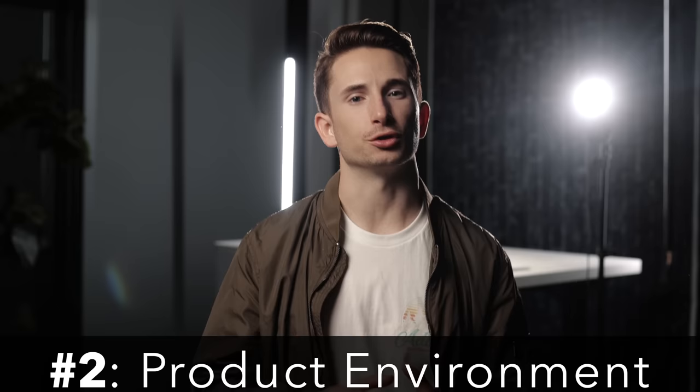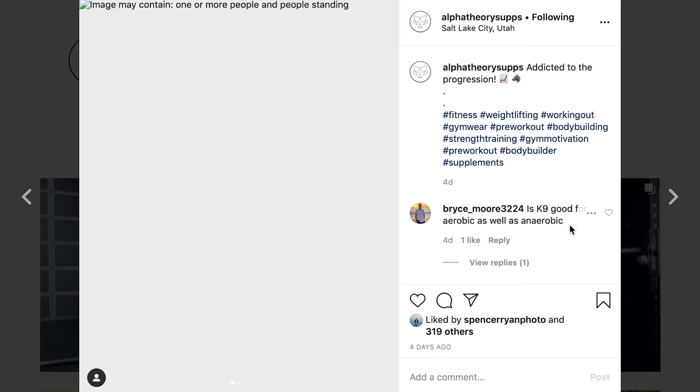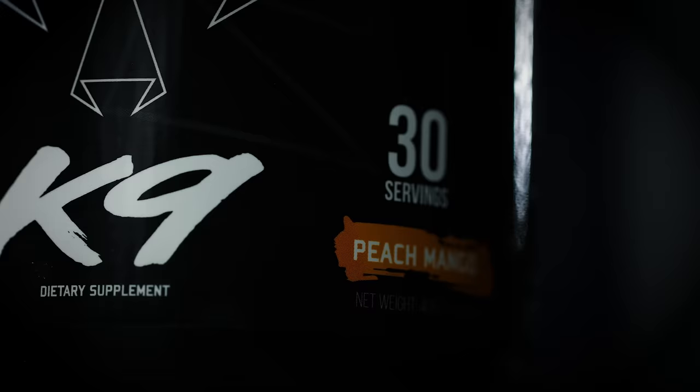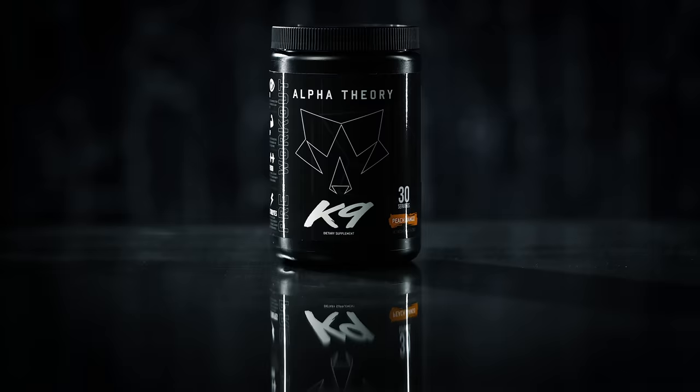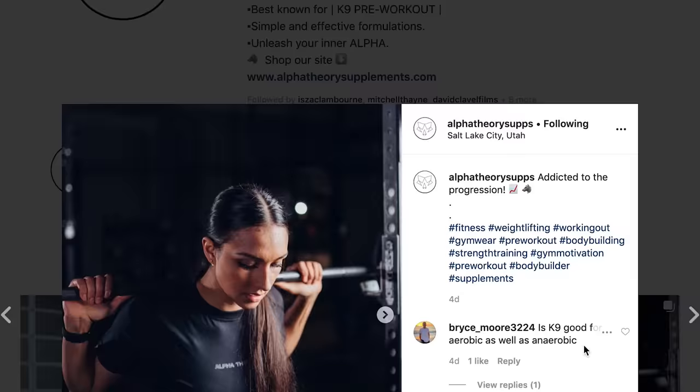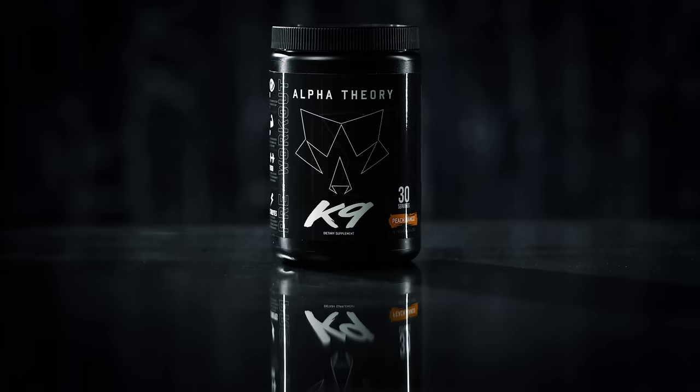Tip number two is to determine the setting or environment where you want to showcase your product. Every good brand or product has a certain look or style it tends to follow. For Alpha Theory, that's usually a darker, matte black, moody setting, and that's the look we're emulating today. It's important to make sure a brand's identity stays consistent — putting this product anywhere other than a dark moody setting would look mismatched and not fit into the other content the company uses to promote itself.